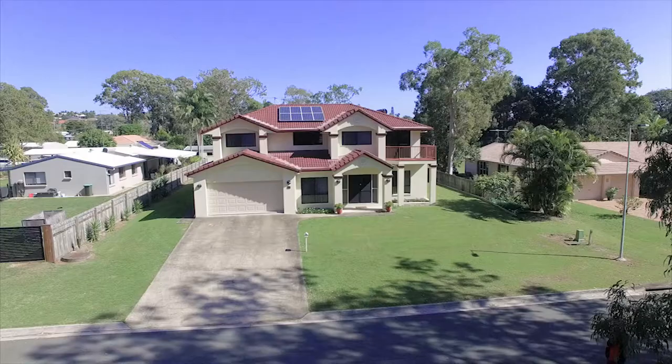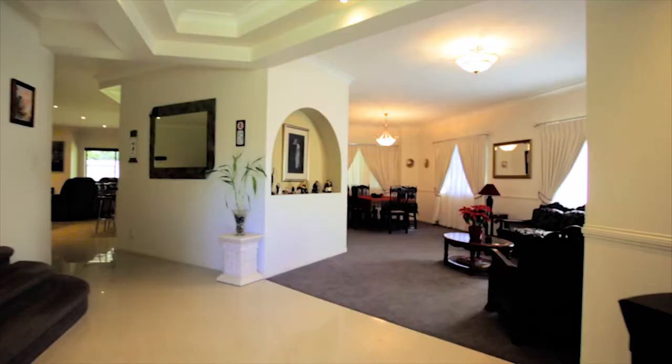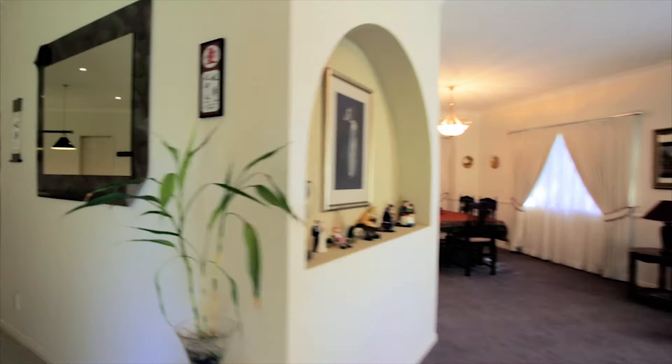Welcome to number 6-8 Cleary Street, Cleveland. Let's go in and check it out. Situated on approximately 1,700 square meters, a massive flat block with wide approximately 27 meters of frontage. This home features two-storey living.